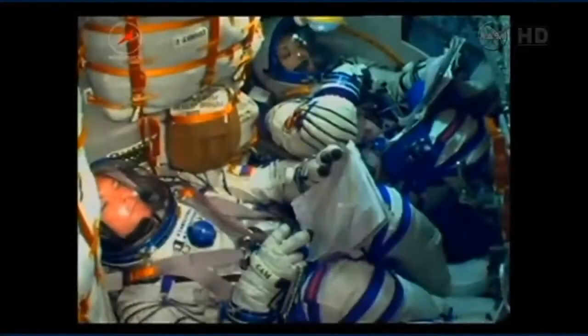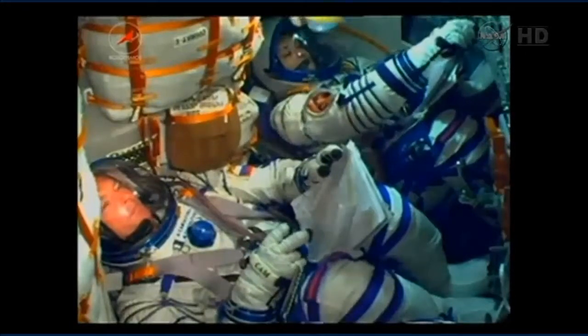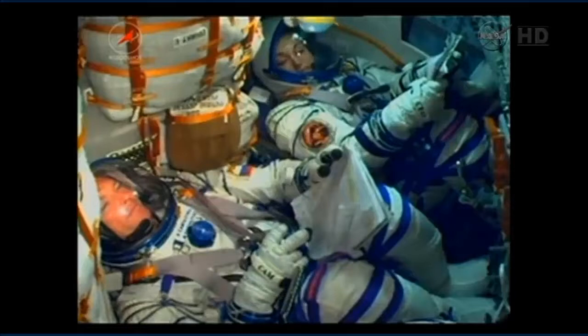We're able to see here Alexander Samakutiaev and on the far side Elena Sarova, out of view, as Barry Wilmore — all of them waiting for their launch in about five and a half minutes now. At this point in the countdown, the Soyuz first and second stage engines are ready for launch, and telemetry has been received from the rocket indicating that all primary and backup systems are ready to go. Also, the launch key has been inserted in the launch bunker — that's a real key — and it transitions the launch sequence into automatic mode.